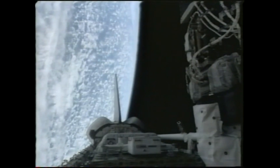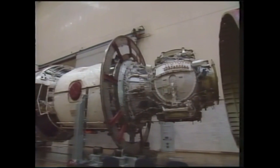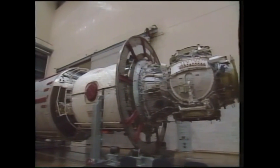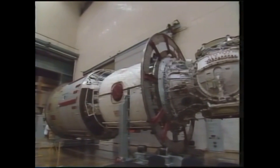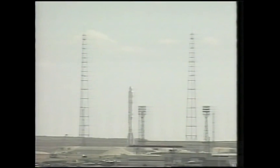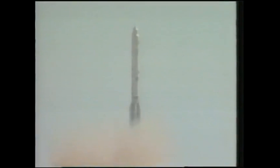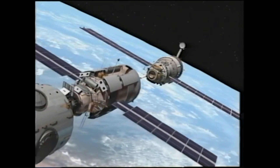The next actual module to arrive was Zvezda, which again was launched on a Proton rocket in July 2000. This docked autonomously, and in August the first Progress spacecraft would dock to the back of Zvezda carrying things like food and water for the first crew to live in the space station — but they weren't there yet, there was nobody to unload the Progress.